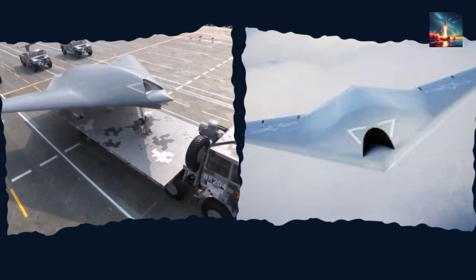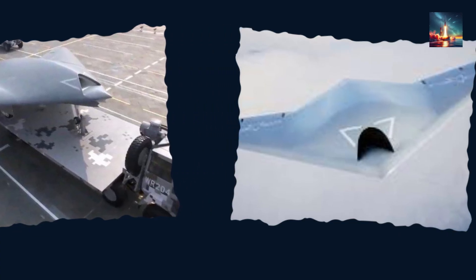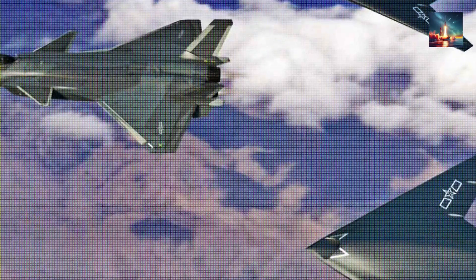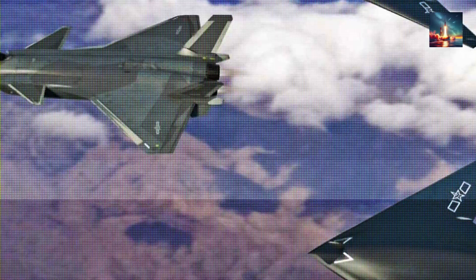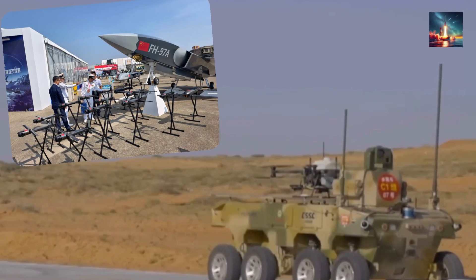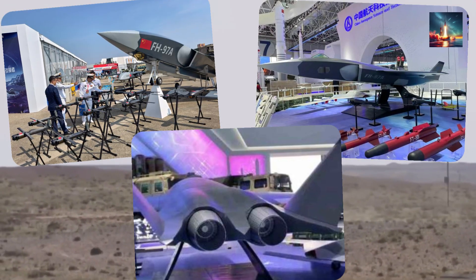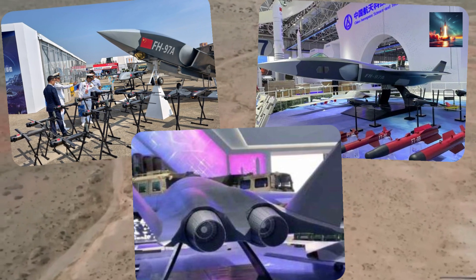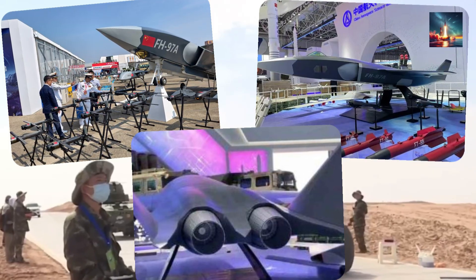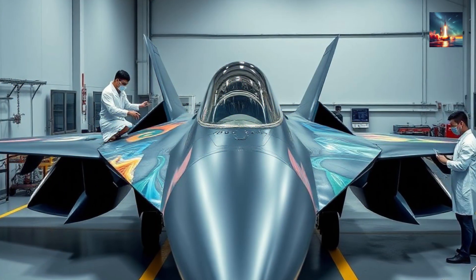No modern fighter flies solo. The J-35A shows up alongside the GJ-11 Sharp Sword, a flying-wing drone whose blended body hauls two tons of guided bombs inside. Linked by line-of-sight laser comms, the drone slides ahead sniffing for air defense radars. If it spots a Patriot battery, the J-35A can loft a glide bomb from standoff range without ever lighting its own radar. Lose the drone? Cheap aluminum — print another. Meanwhile, pint-sized FH-97 expendables act as missile sponges, tossing chaff clouds that bloom like metallic sunflowers and confuse seekers long enough for the manned fighter to slip away. A single J-35A can boss four loyal wingmen, swamping defenders with multiple angles. China's manned-unmanned teamwork turns stealth from individual survival into a systemic poison for hostile air defenses.